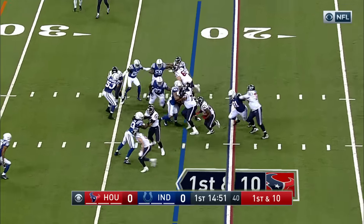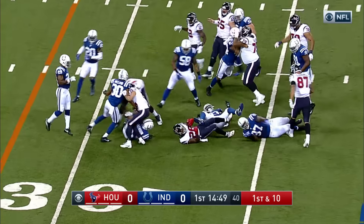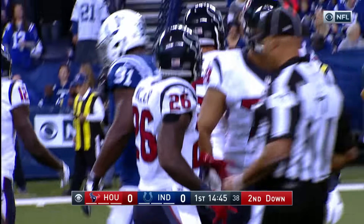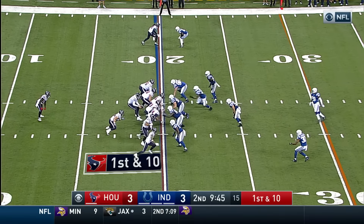With Miller in the backfield, it is first down and ten. Here comes Miller getting a block from Fedorowicz and finally brought down by Arthur Jones on a gain of five.